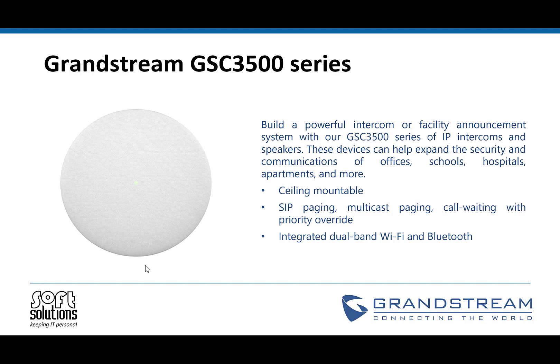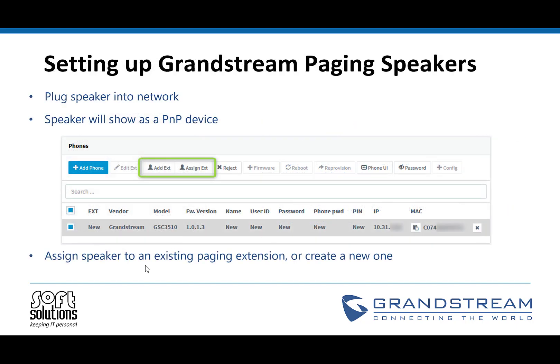So let's look at what it takes to set one up. Upon receiving the new unit, you'll plug it in. There are two ways that these units are supported: you can do it via local LAN, which we'll be looking at today, or they can also be set up with a session border controller as well, much like any other phone. So we'll look at local LAN provisioning today.